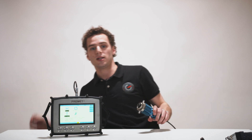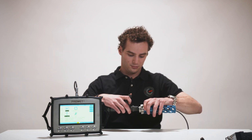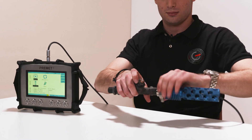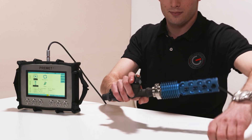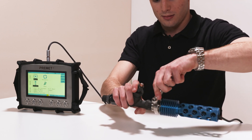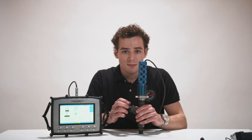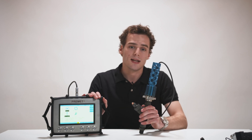Connect the sensor to the indicator valve on the cylinder. Make it tight but not too tight. Open the valve of the cylinder, wait for instructions on the screen and continue. Easy as that. Press escape if you want to leave the automatic measurement mode or redo a specific cylinder.